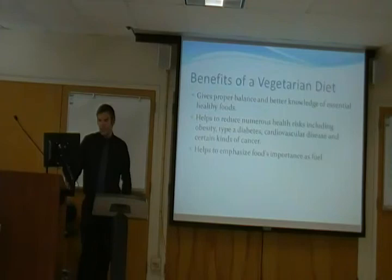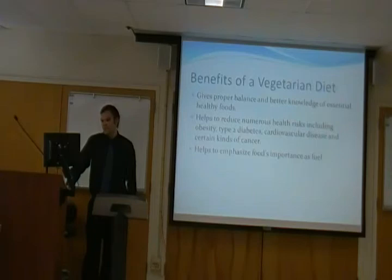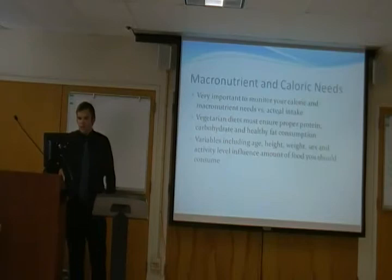First, I want to start with the benefits of a vegetarian diet. It gives you a proper balance of foods that you should be eating — a diet should be based on variety. It gives you better knowledge of the essential healthy foods that combine together to make everything in your body work functionally. It helps reduce numerous health risks, including obesity, type 2 diabetes, cardiovascular disease, and certain kinds of cancer. And it helps emphasize food's importance as a fuel for your body. Food isn't just to eat — it's meant for something. What you put into your body is what you're going to get out of it.